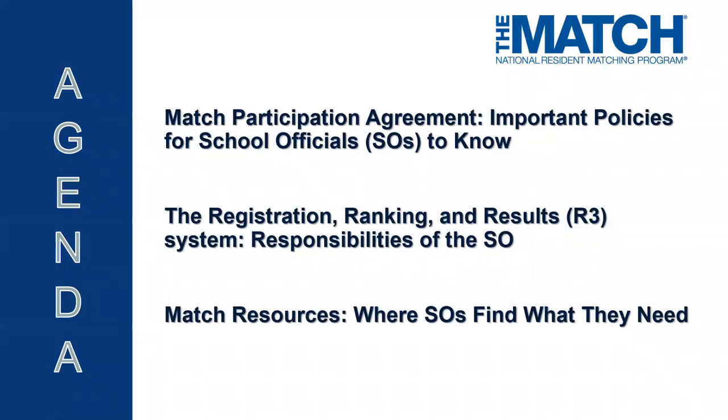Here's a list of the topics we're going to cover today, including important tenets of the match participation agreement for school officials, some functionality in the web-based registration ranking and results system that school officials can or must access throughout the main match season, and where to find some helpful resources on the NRMP public website.